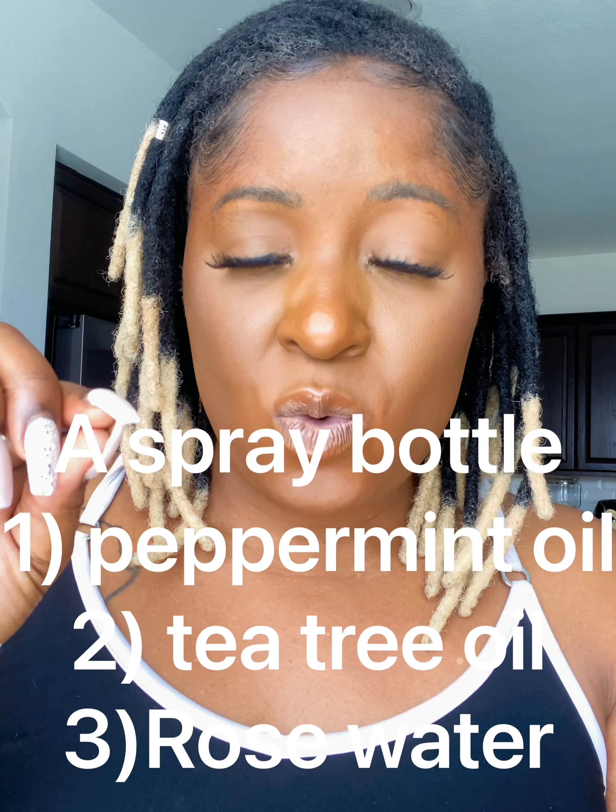After she secured everything, it was all good. My hair grows really fast, so about two weeks later I decided to wash my hair — I have a video on that too. I was washing it and everything was fine, nothing happened. Then I came out the shower and was trying to moisturize my hair — my spray bottle is mixed with peppermint oil, rose water, and tea tree oil — and as I was spraying, one lock came out in the front and one on the side.